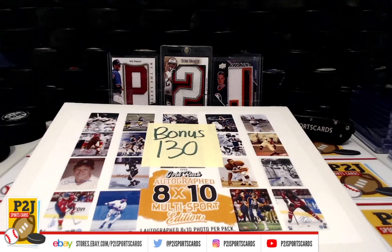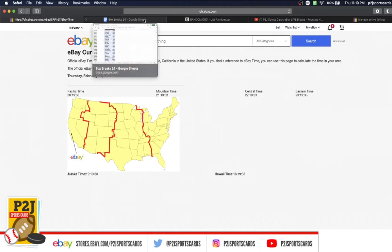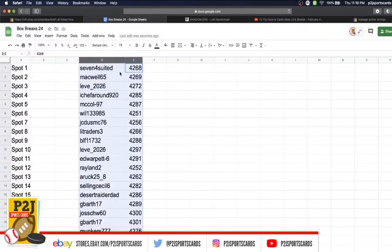Hello everyone and welcome to bonus break 130 for the 2020 Gold Rush Autograph 8x10 multi-sport edition photo pack. We want to thank all of you for joining our previous breaks for making this bonus break happen, and all of you watching — we do appreciate it. Let's check out the current date and time: according to eBay it's Thursday, February 4th, 2021, 11:19 p.m. Eastern, 10:19 p.m. Central, 8:19 p.m. Pacific.